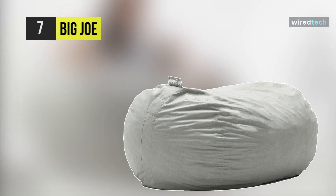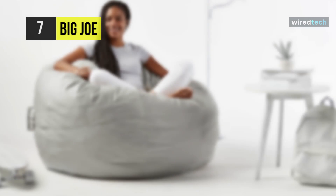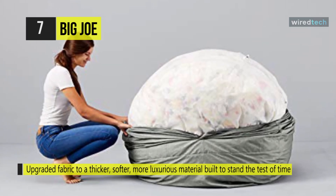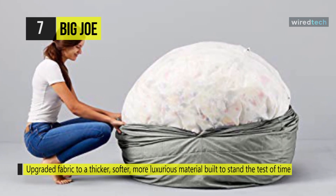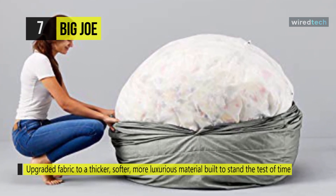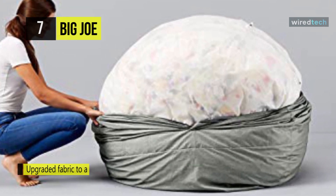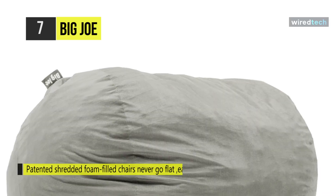Let's begin our list with the Big Joe Media Lounger. This bag upgraded the fabric to a thicker, softer, more luxurious material built to stand the test of time. These cozy foam-filled sacks are sure to be your new favorite place to chill out and have built-in handles. The fluff used on the bag never goes flat and never needs to be refilled — they just need to be fluffed up now and again, like your favorite pillow.